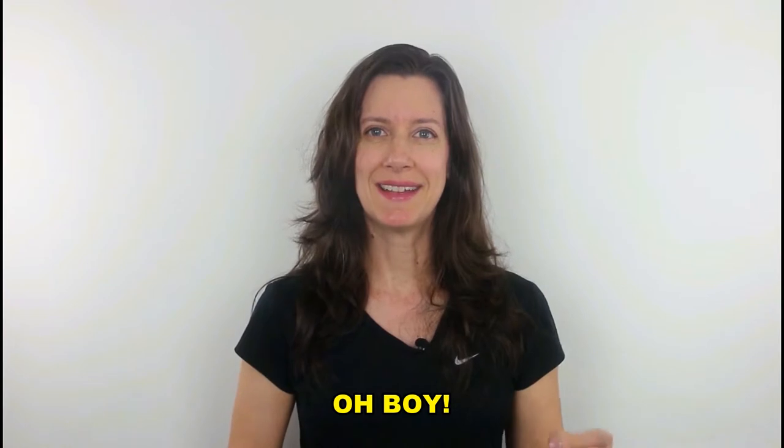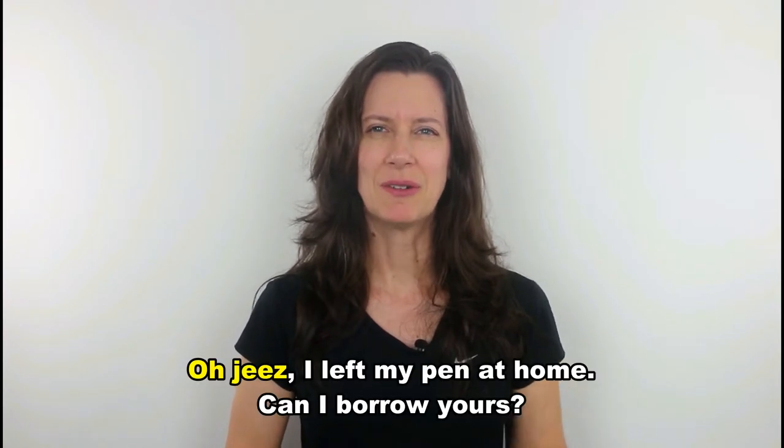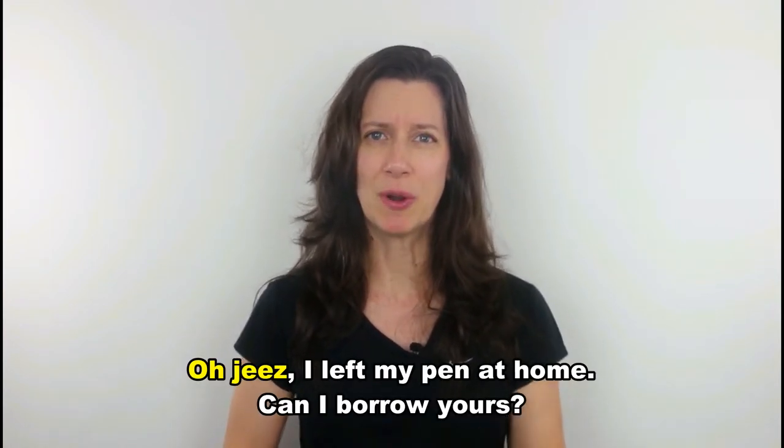Listen and repeat. Oh geez, I left my pen at home. Can I borrow yours?